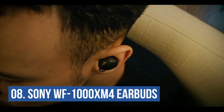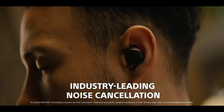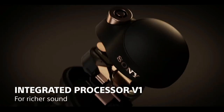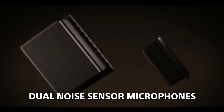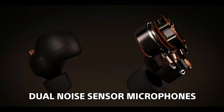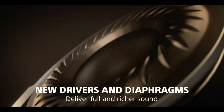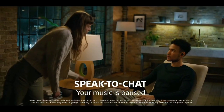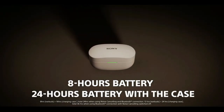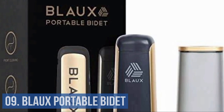Number eight: Sony WF-1000XM4 Earbuds. The new integrated Processor V1 powers these industry-leading noise-canceling Bluetooth earphones. With support for the LDAC codec, they offer superb sound quality. Clear voice identification is achieved even in noisy situations thanks to a beamforming microphone and bone conduction sensor. Speak-to-Chat technology automatically lowers the volume during conversations. They offer an eight-hour battery life with noise cancelling active and IPX4 water protection.